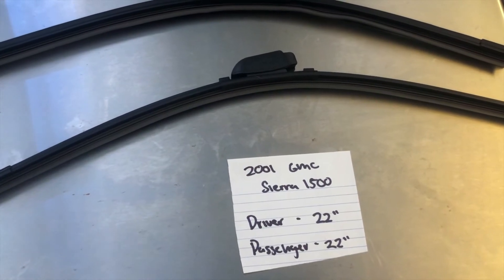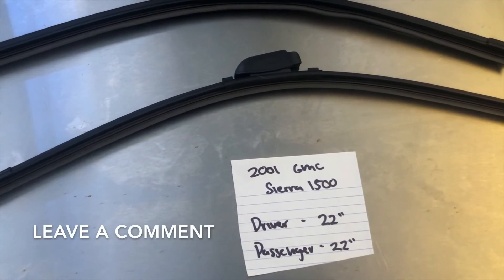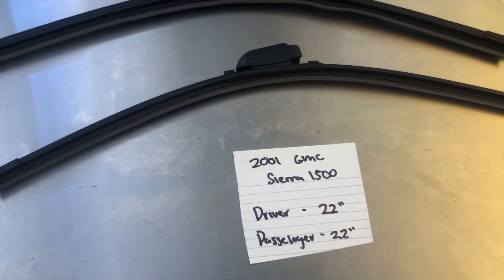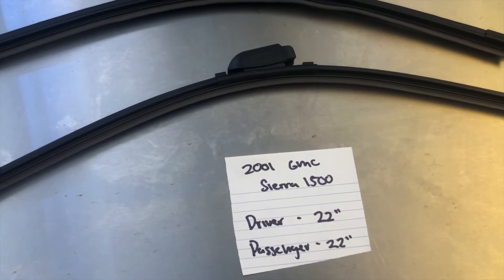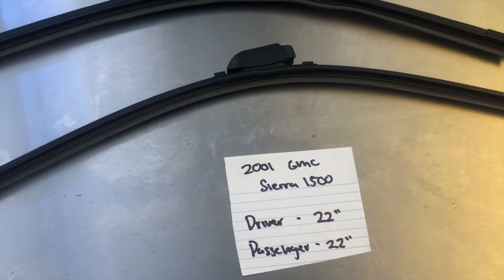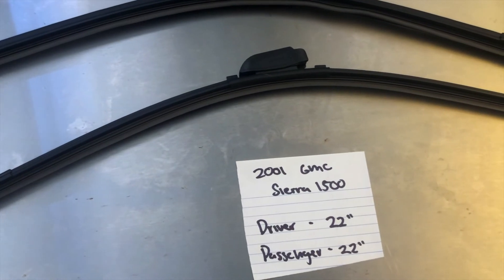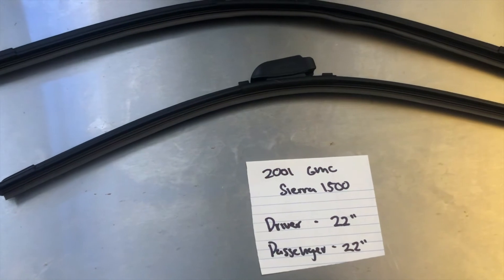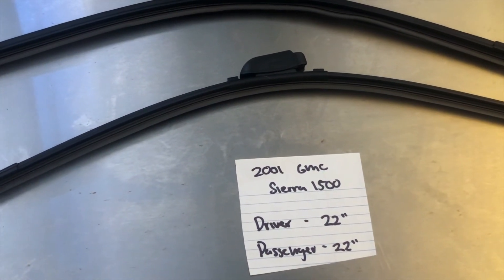The wiper blade replacement size for the 2001 GMC Sierra 1500 is 22 inches on the driver's side and 22 inches on the passenger's side. It is important to note that the blade size is the same for both sides. If your 2001 GMC Sierra 1500 uses a different size, make sure to leave a comment and let the rest of us know.